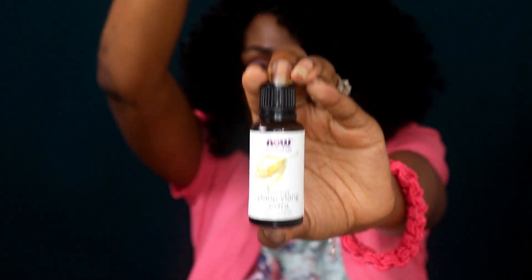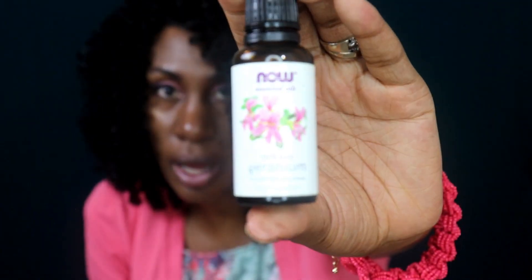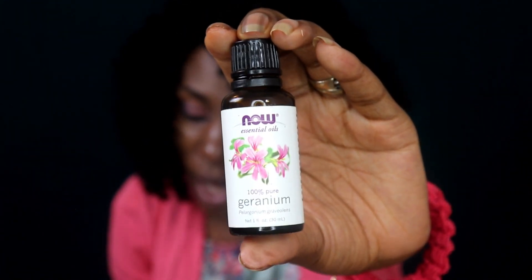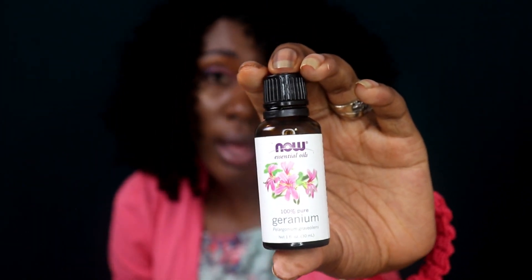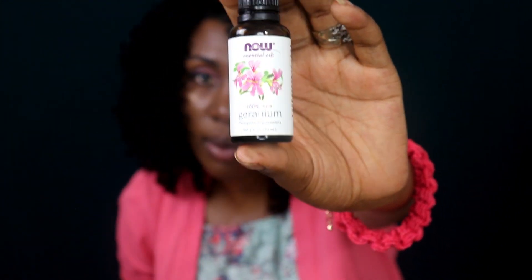The next essential oil is geranium essential oil. Geranium is actually in the rose family and is just full of amino acids. It helps prevent hair loss, helps to treat scalp irritation, and helps to tone the scalp — just like rose essential oil helps tone the scalp and rose water helps tone your skin. Geranium does the same thing because it's in the same family.